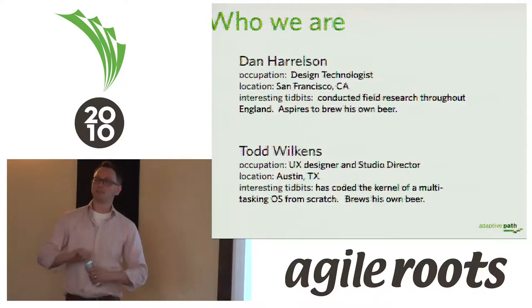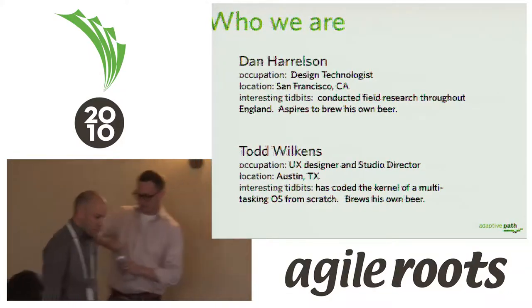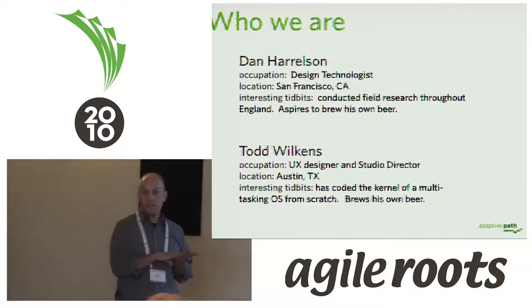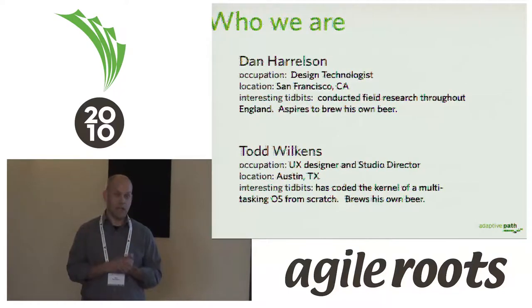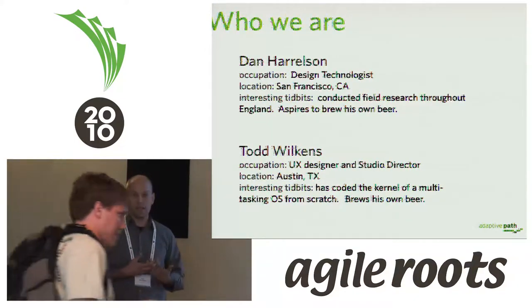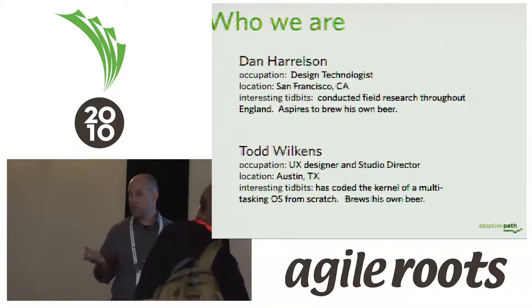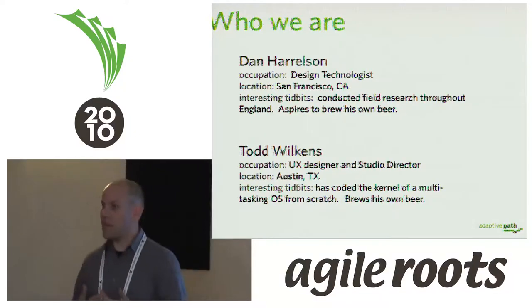I'm jealous of Todd because I don't brew my own beer — I like to drink really good beer. I'm a design technologist working out of our San Francisco office. I've spent about half my career actually coding, building, and working in development and architecture, and about half in experience design — everything from research to interaction design. I've written JTB code and database schemas, but I also recently spent a couple of weeks traveling around the UK talking to small business owners and doing in-depth ethnographic research.